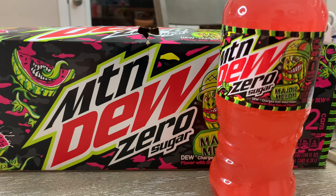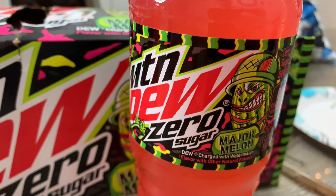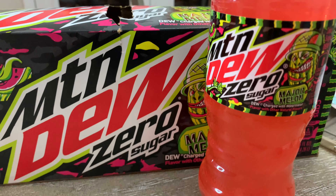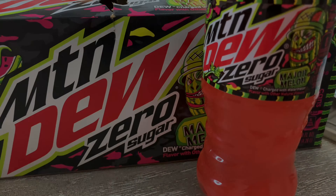Major Melon reporting for duty, sir. Welcome to the Showstopper Show's Must or Bust. Today we are tasting the latest addition to the Mountain Dew lineup, Mountain Dew Zero Sugar Major Melon. I'm going to tell you if this new beverage is a must or a bust.